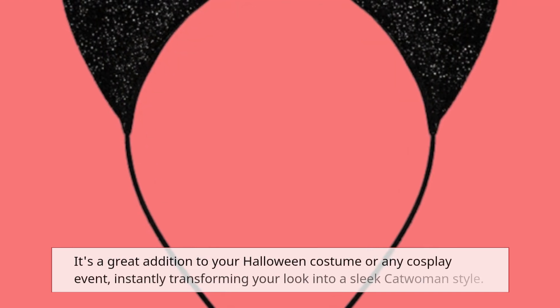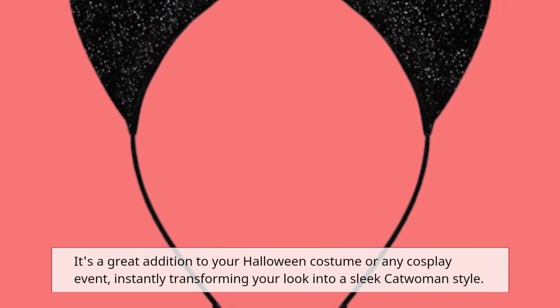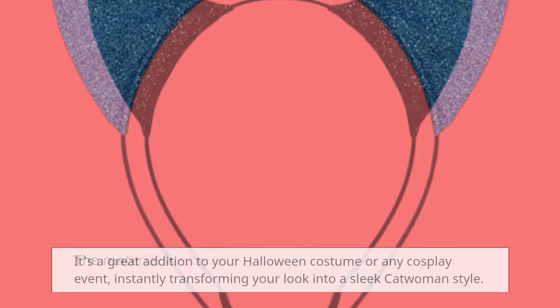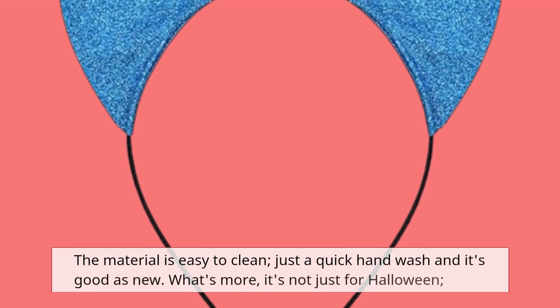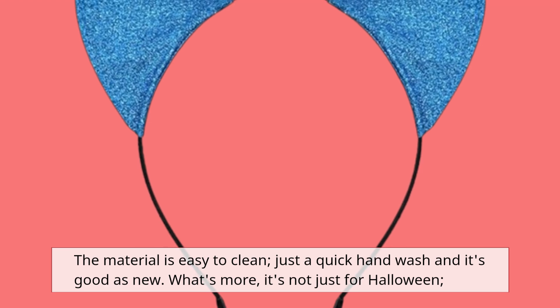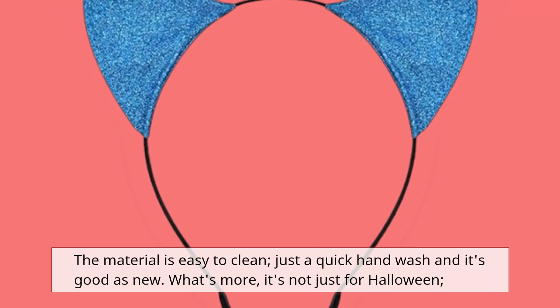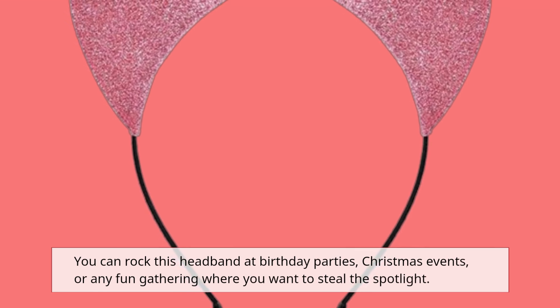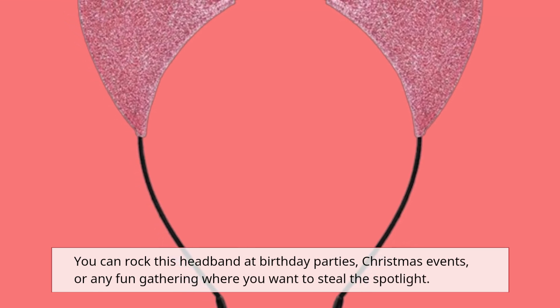It's a great addition to your Halloween costume or any cosplay event, instantly transforming your look into a sleek Catwoman style. The material is easy to clean — just a quick hand wash and it's good as new. What's more, it's not just for Halloween. You can rock this headband at birthday parties, Christmas events, or any fun gathering where you want to steal the spotlight.